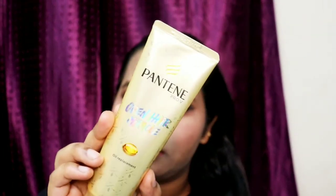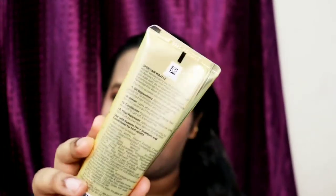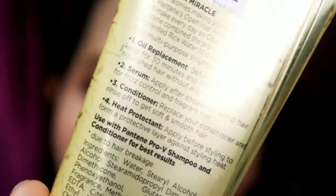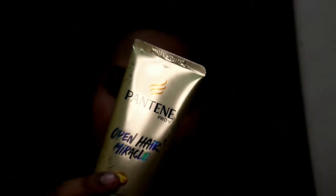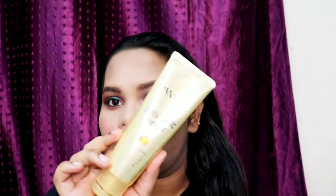So this is how you can use it: as an oil replacement, as a cream or serum before showering, as a conditioner in place of your regular one, and as a heat protectant before styling. These are the four things you can do with the Pantene Open Hair Miracle cream. If you liked this review, thank you for watching till the end — please subscribe, take care, and bye!